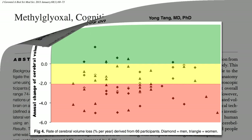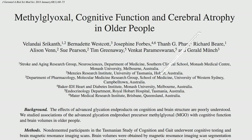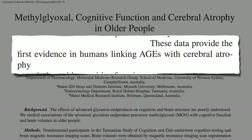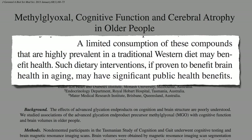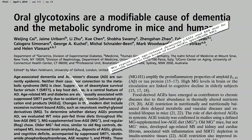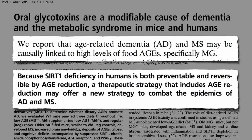Researchers in Australia provided the first evidence linking AGEs with cerebral brain loss. Limiting one's consumption of these compounds may end up having significant public health benefits. Because sirtuin deficiency is both preventable and reversible by dietary AGE reduction, a therapeutic strategy that includes eating less AGEs may offer a new approach to combat the epidemic of Alzheimer's.